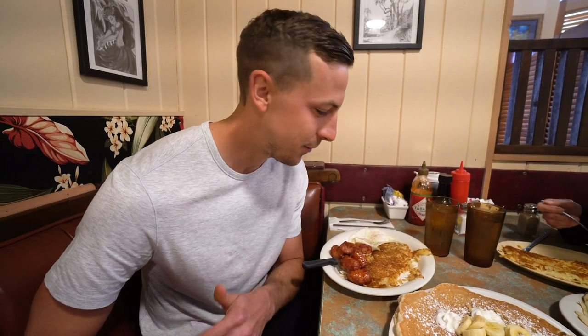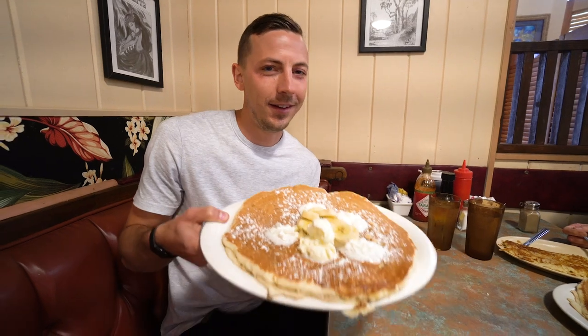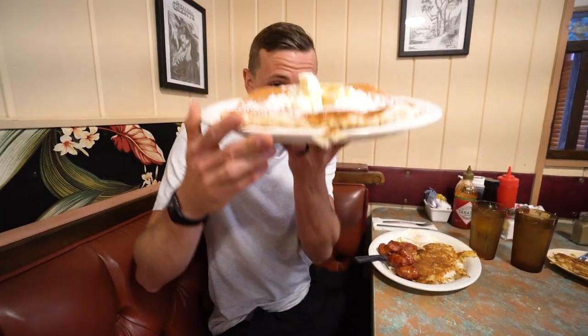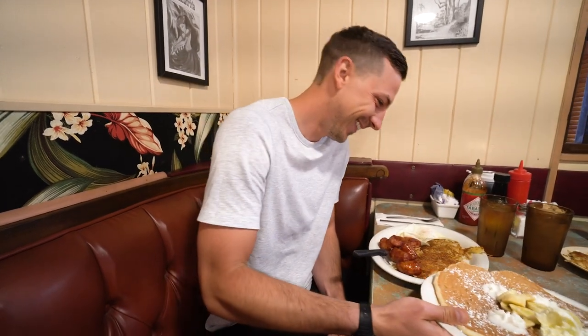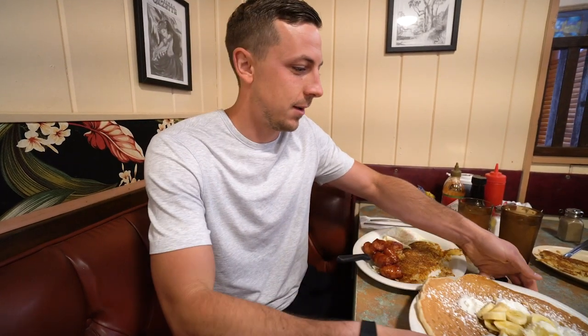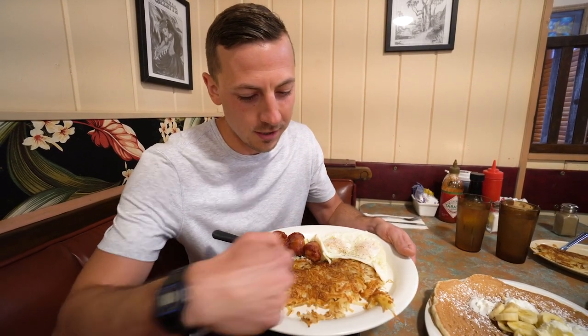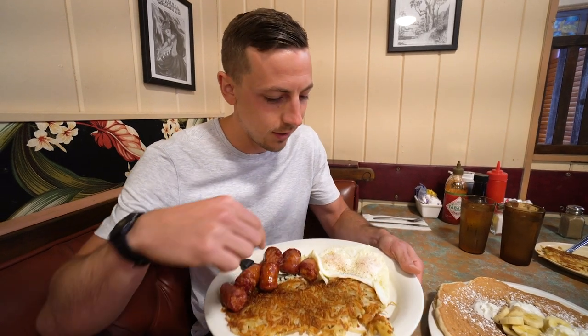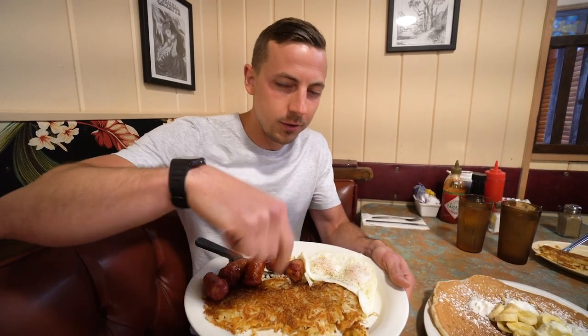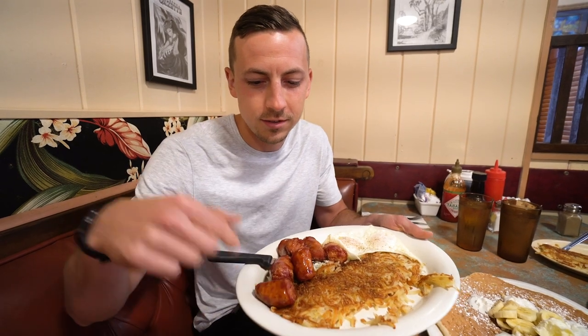For breakfast we came to Hawaiian Style Cafe. I was actually dreaming about this all night because of this thing here — twice the size of your head. This is a banana macadamia nut pancake. I'm gonna destroy that here in a second. My other favorite part about this meal is the hash browns: crispy on the outside, mushy on the inside. You take the egg and put it on top, cut it up, mix it together, and it's the best. And then you can't come to Hawaii without getting the Portuguese sausages — they make these right in-house. This is a spicy one.